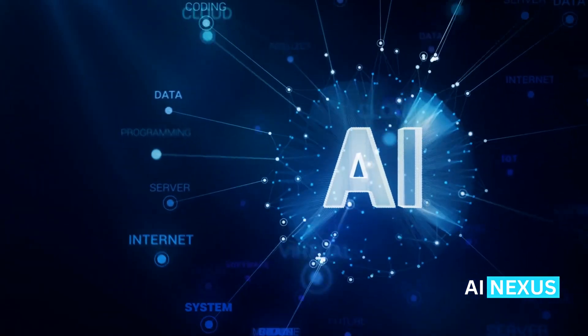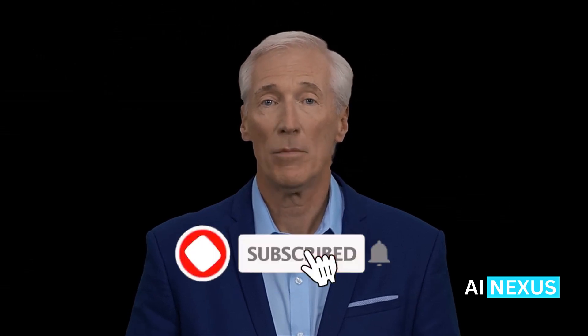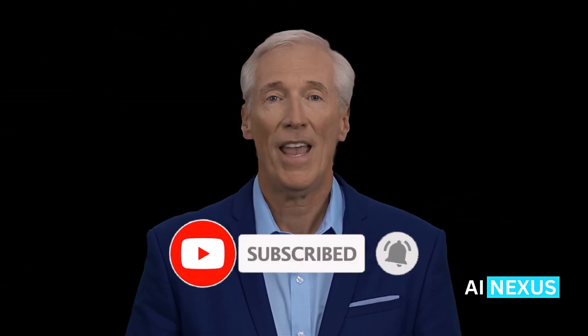If you found this breakdown helpful, smash that like button, subscribe for more AI updates, and let me know in the comments — would you switch to Grok 3 Mini for your next project? Until next time, stay curious, stay smart.